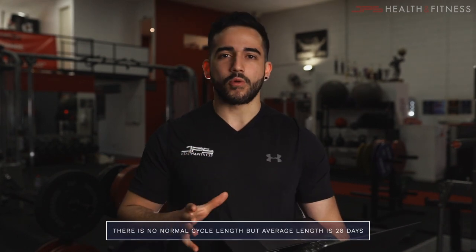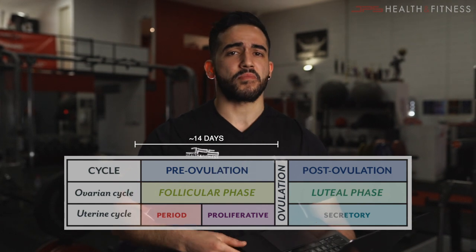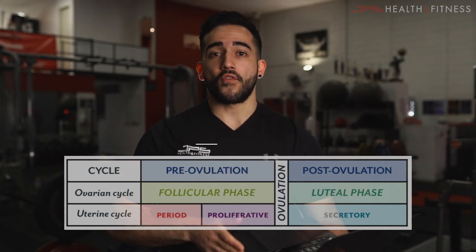First off, what we need to understand is that there really is no normal cycle length — there's lots of variance. But the average menstrual cycle is going to last 28 days, and the first day is marked by the onset of menstruation, more colloquially known as when a female gets her period. That is the first day of the on-average 28-day cycle. If we split this cycle into two phases, we see the so-called follicular phase, which makes up the first 14-ish days.